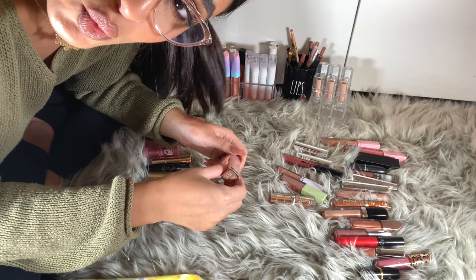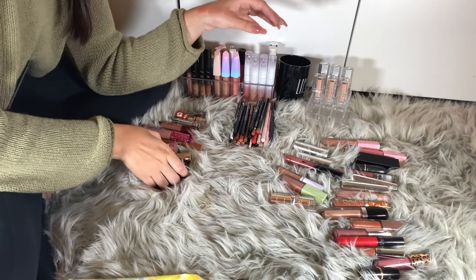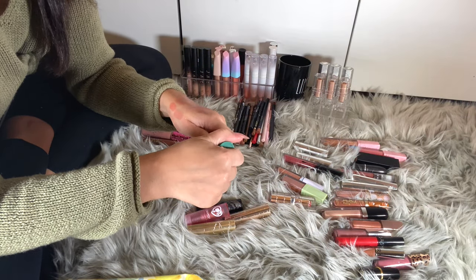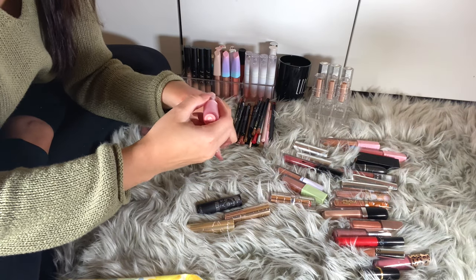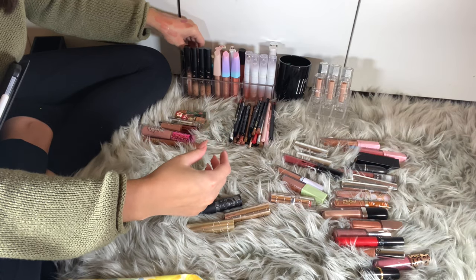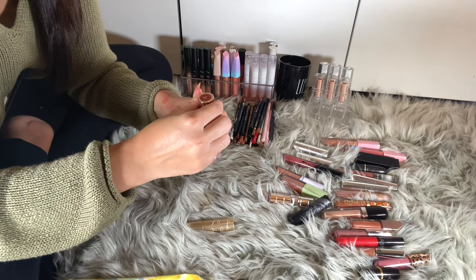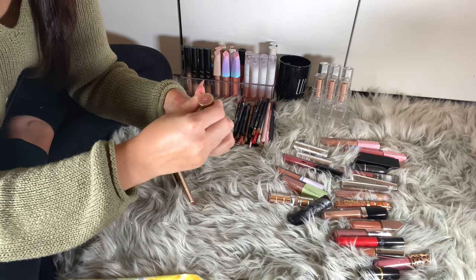Maybelline Color Sensational in Truffle Tease — I'm actually wearing this today, I'm keeping her. For Colourpop, I have five products. Wildflower — a cute natural lip gloss, keeping her. The Barbie Golden Beach — I'm keeping this just for the packaging. The Villain Collection Hades — I can get rid of her. Better Off — that's pretty, keeping her. And Ariel — keeping Ariel; this is like a sentimental piece.